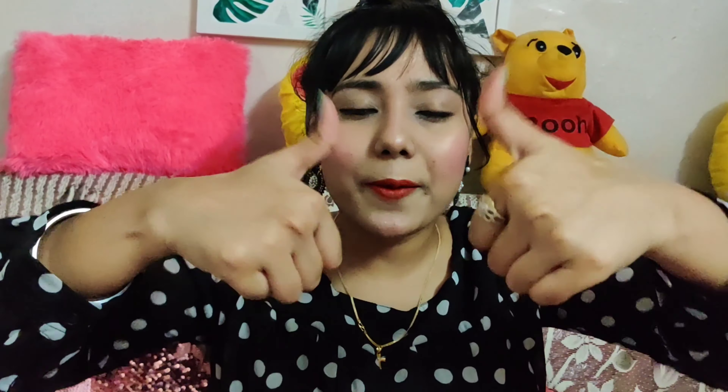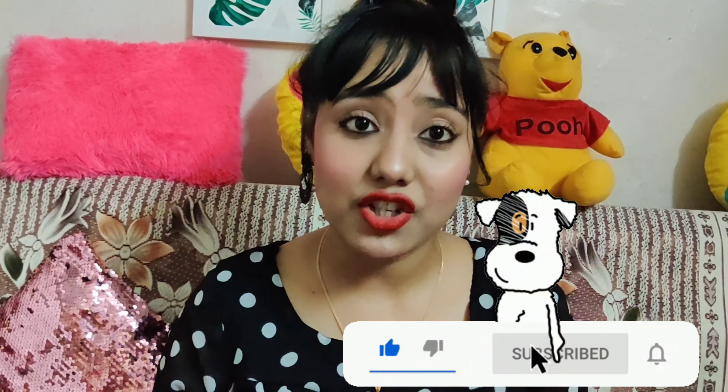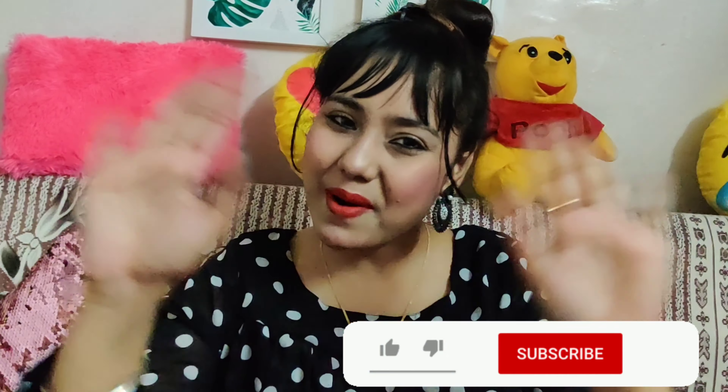So this was it for today's video. I hope you liked it. If you did, please do like, share, comment and subscribe to my YouTube channel, which is Natasha Almeida. Till then, see you in my next video. Bye bye!